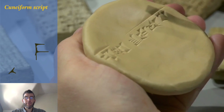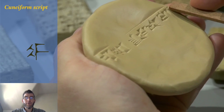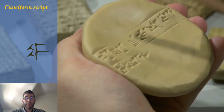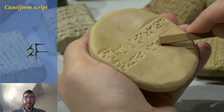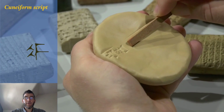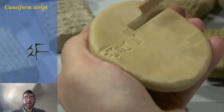These young scribes did not only have to learn how to write these signs, but also what these signs meant. Each character has a multitude of readings and meanings. The modern reader needs to decide whether a sign is syllabic and what syllable it represents, or whether it is logographic and thus renders a specific word, similar to the dollar sign.